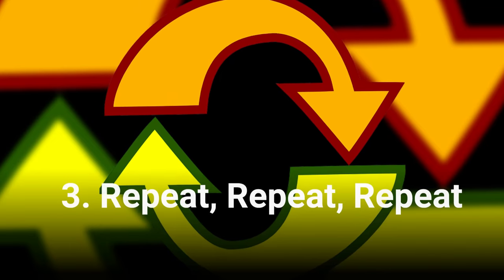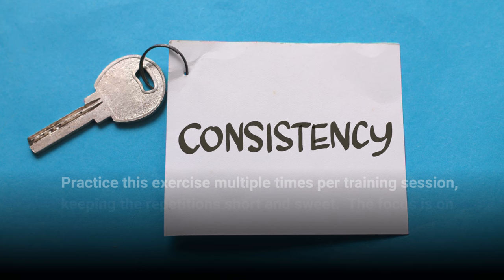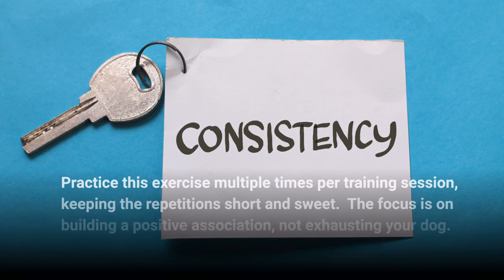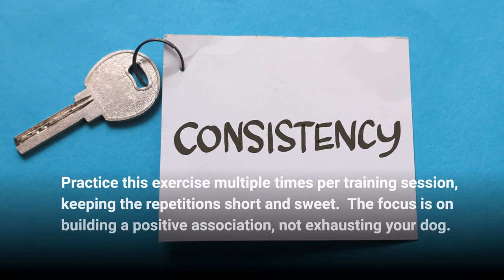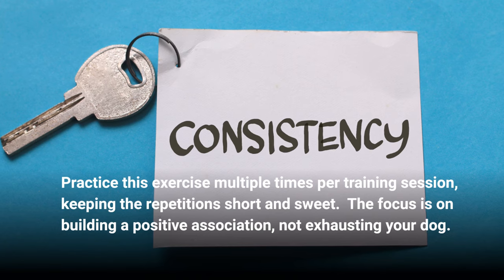Repeat this exercise multiple times per training session, keeping the repetitions short and sweet. The focus is on building a positive association, not exhausting your dog.